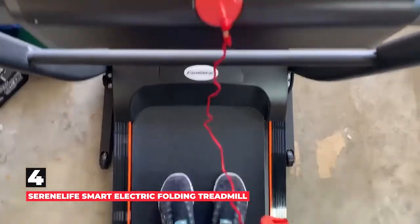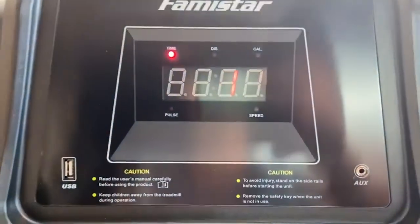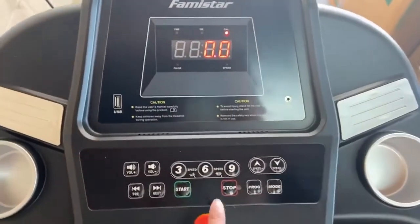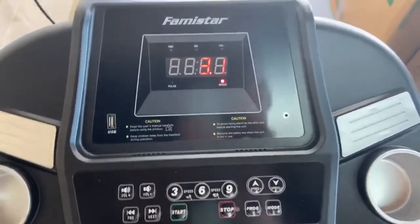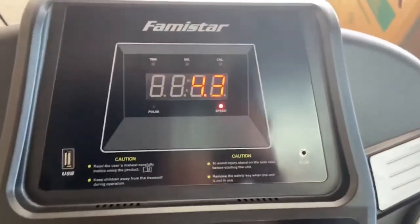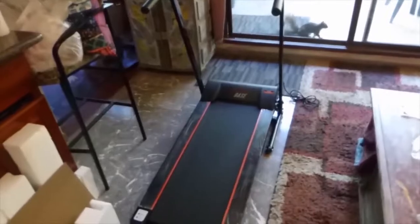Number 4 is Serene Life Smart Electric Folding Treadmill. One satisfied customer writes they are so grateful to have finally found a good quality treadmill at this price point, adding that this model runs smoothly. Others highlight how simple it is to assemble — one buyer says it was super easy to set up, done in less than 15 minutes, and notes it's light, has a small footprint, and is very quiet. A reviewer who bought it as a Mother's Day gift says now her dad wants one too, praising how easily it can be moved when guests come to town. You can also use an app to connect this treadmill to a smartphone via Bluetooth.